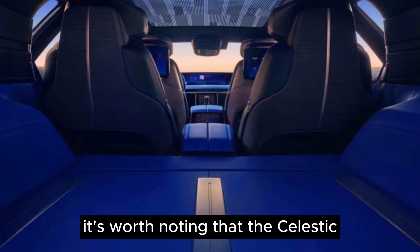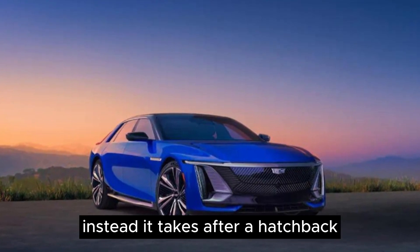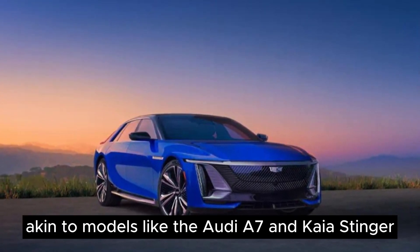It's worth noting that the Celestiq doesn't conform to the usual sedan design. Instead, it takes after a hatchback, akin to models like the Audi A7 and Kia Stinger.